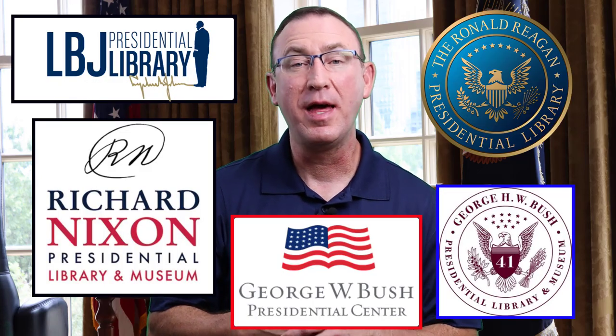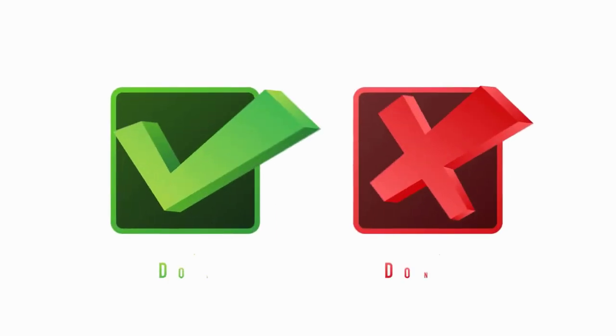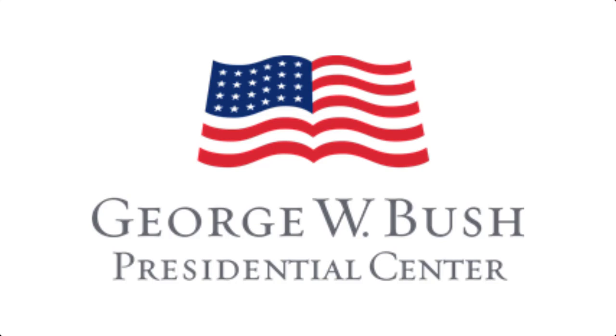I've been to five Presidential Museums. Last summer I had the privilege of going to Texas and seeing three of them. I want to give you the do's and don'ts of visiting the George W. Bush Presidential Library and Museum.